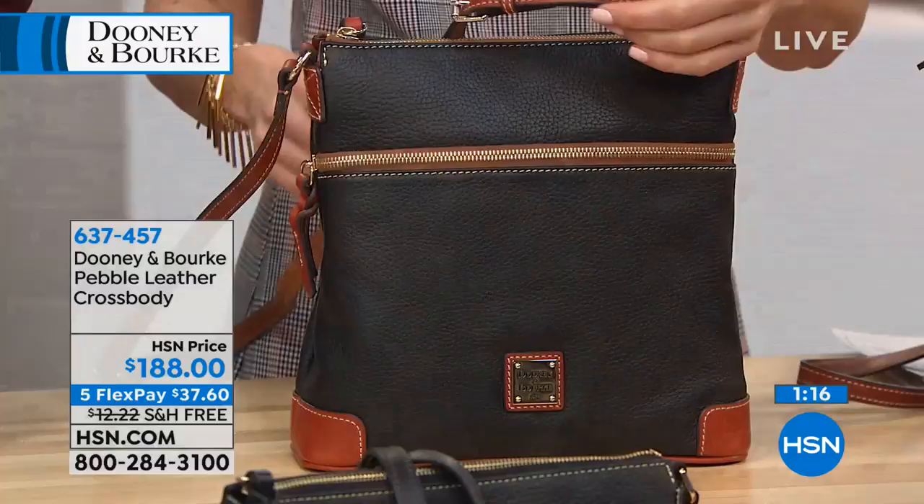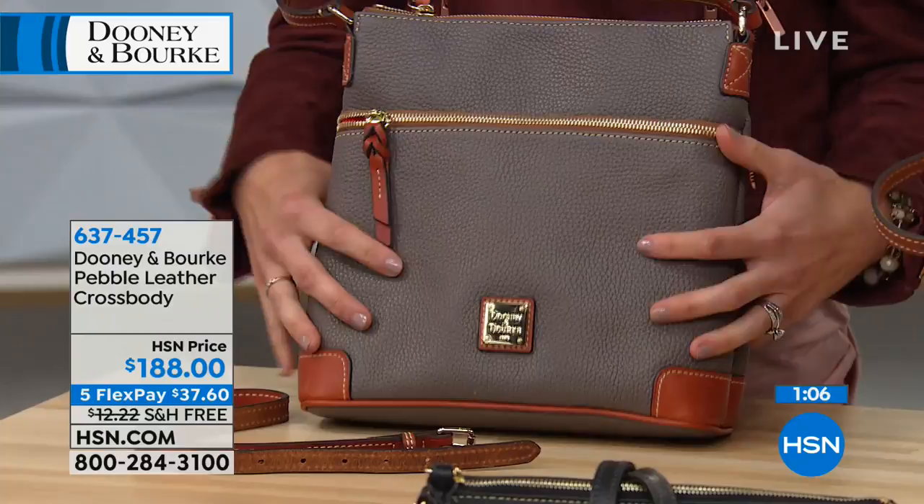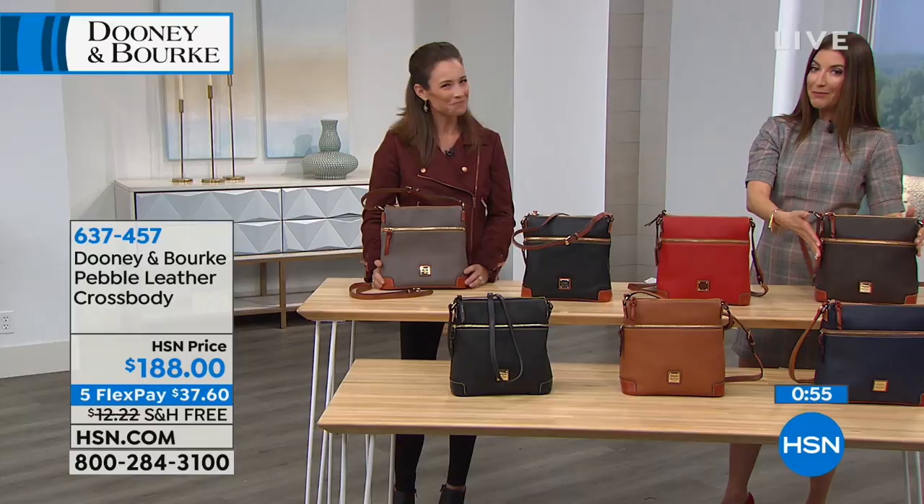We also have elephant — that taupey mushroomy gray, very close to the color of an elephant. Then the red in front of me, and the chocolate — a nice, beautiful, deep chocolate brown with contrast stitching. Everything is leather here. We have the navy, and Laura's got it on great with jeans and a great pair of suede boots.